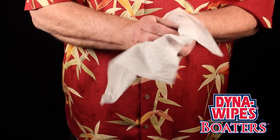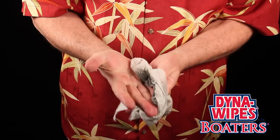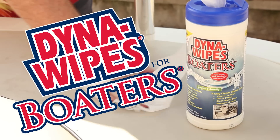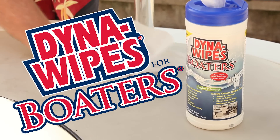Dyna Wipes for Boaters also cleans the oil and grease off your hands after working on your engine or motor, leaving a fresh clean scent. Why settle for anything but the best cleaner for your boat and hands? Once you try them, your boat won't go anywhere without them. Dyna Wipes for Boaters is the boaters wipe.